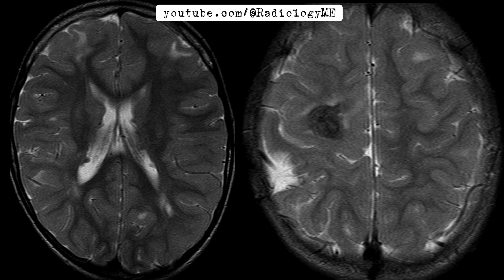Cortical tubers, which are another feature of TS, are also commonly seen. They've got these broad, lazy appearances on imaging, and although they're pretty common, they don't always cause symptoms.